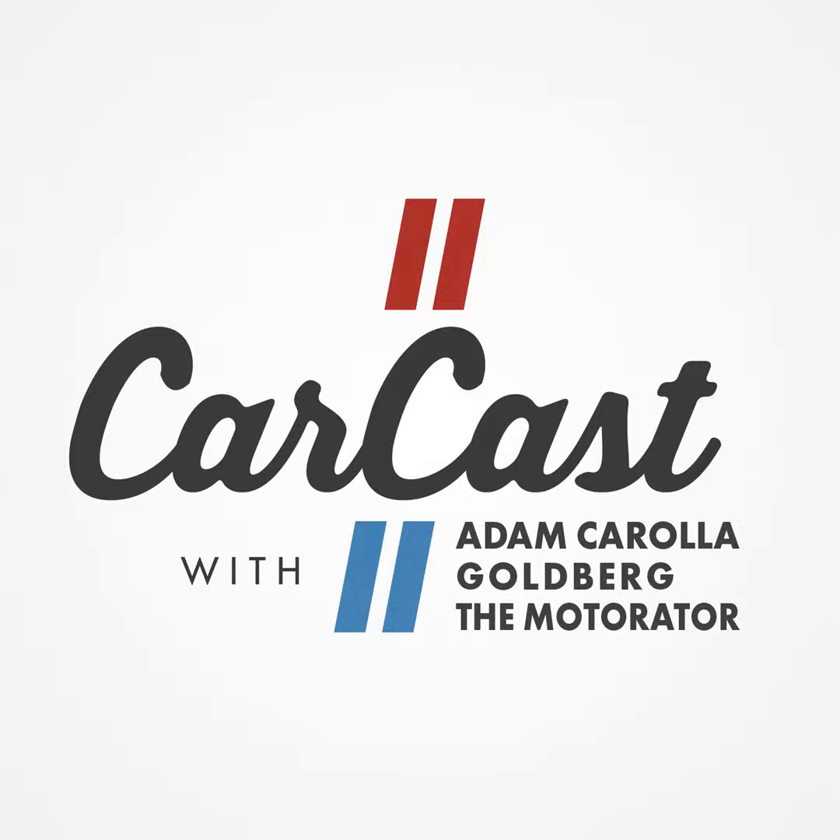Hello, welcome to CarCast. I'm Matt the Motorator, DeAndre with Bill Goldberg. Good morning, sir. How are you? How is it on the foreign coast of California?